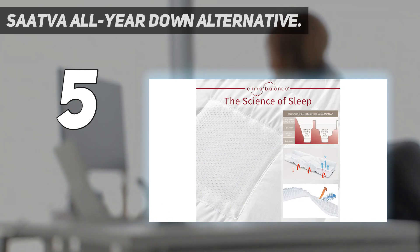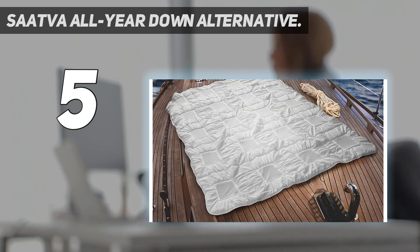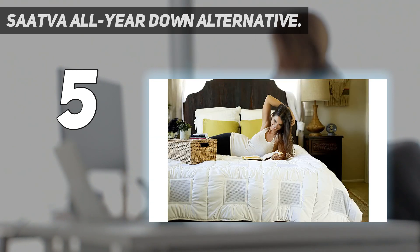Sattva's Down Alternative Comforter is crafted from organic fair trade certified cotton, including 200 thread count percale weave for an opulent feel. You can't really put a price on a great night's sleep, and luxury mattress maker Sattva knows what it's doing when it comes to sleep products. You'll get a 45-night trial on this one and a year's warranty.